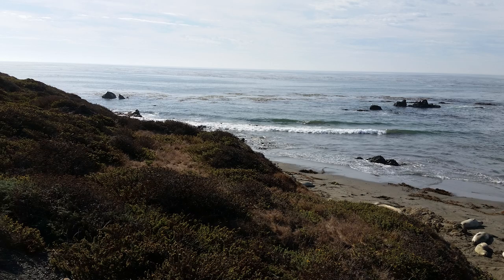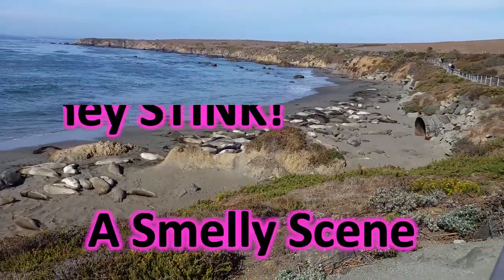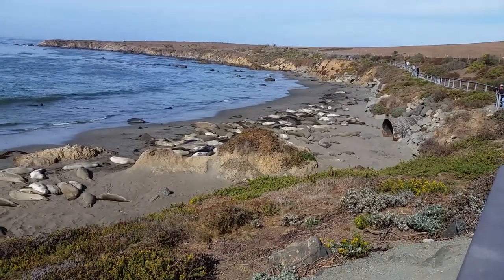One of the things that you will find there are elephant seals. They look cuddly, but they stink. It is a smelly scene, but what an awesome experience.